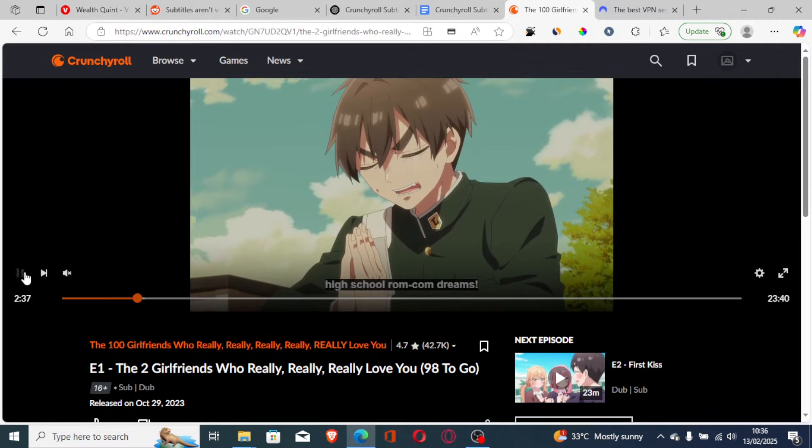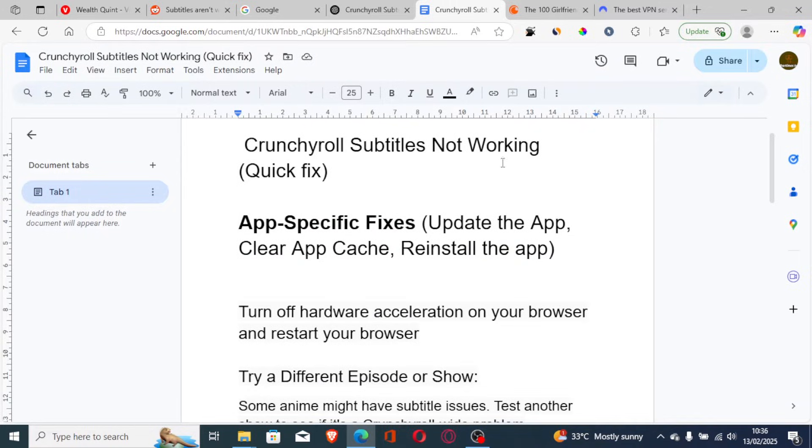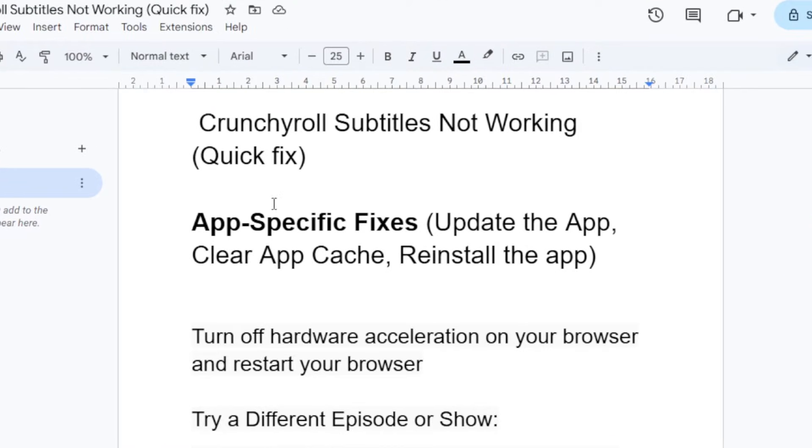If you've done that but you're still facing the same problem, follow these steps. If you're using the Crunchyroll app on your iPhone, Android, or TV app, try updating the app to the latest version. Also try clearing the app cache, or you can reinstall the app.